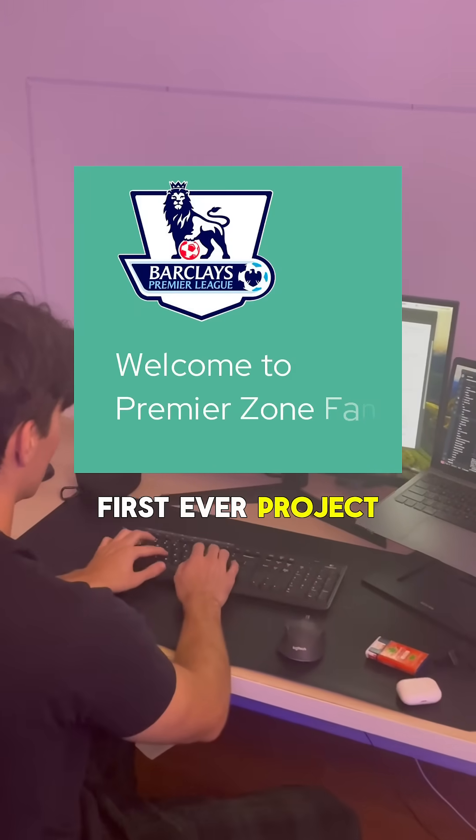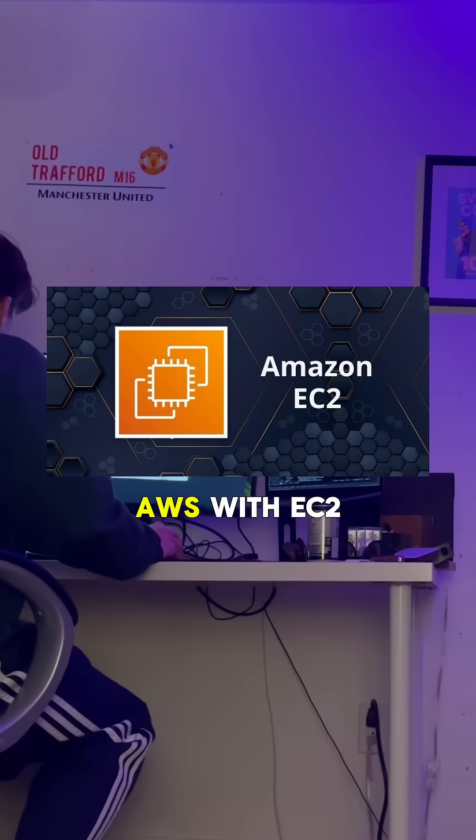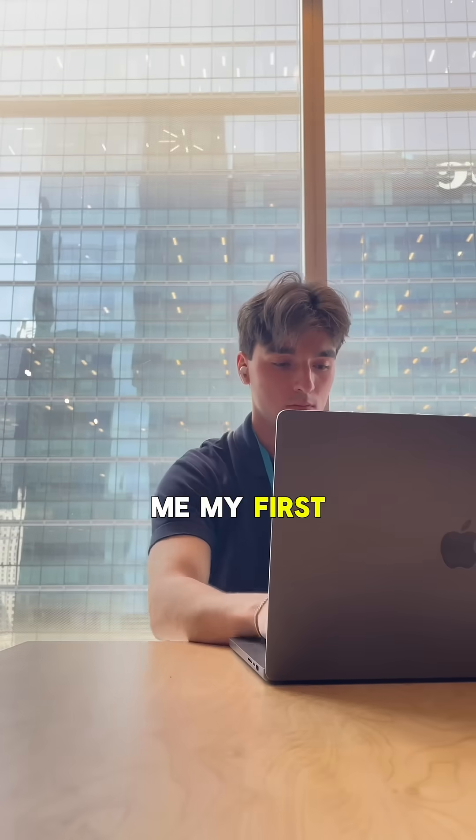I then started building out my first ever project, which was a fantasy Premier League app to track stats across the season. Deploying it on AWS with EC2 instances stood out so much on my resume, and I swear watching this video by Amigos Code single-handedly got me my first internship.